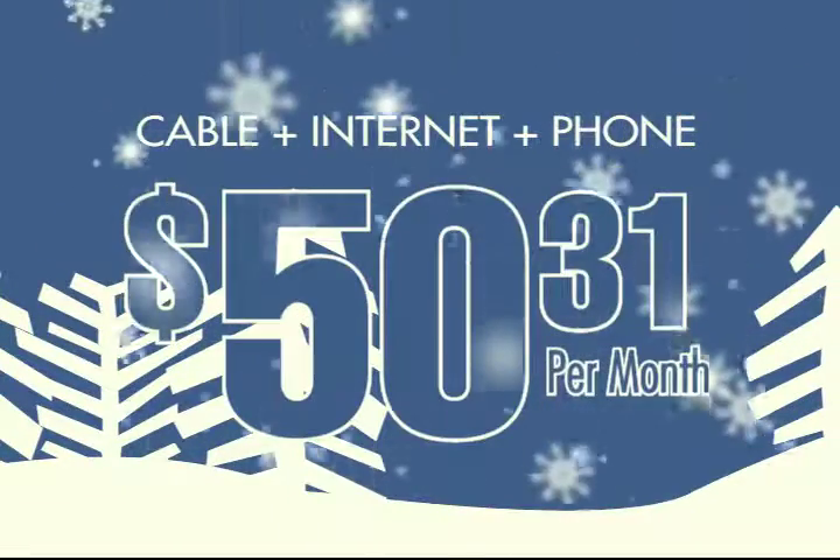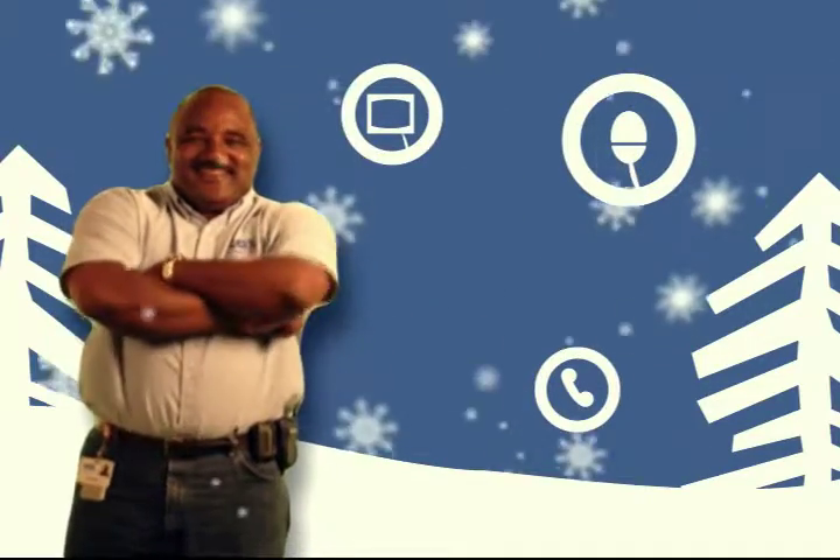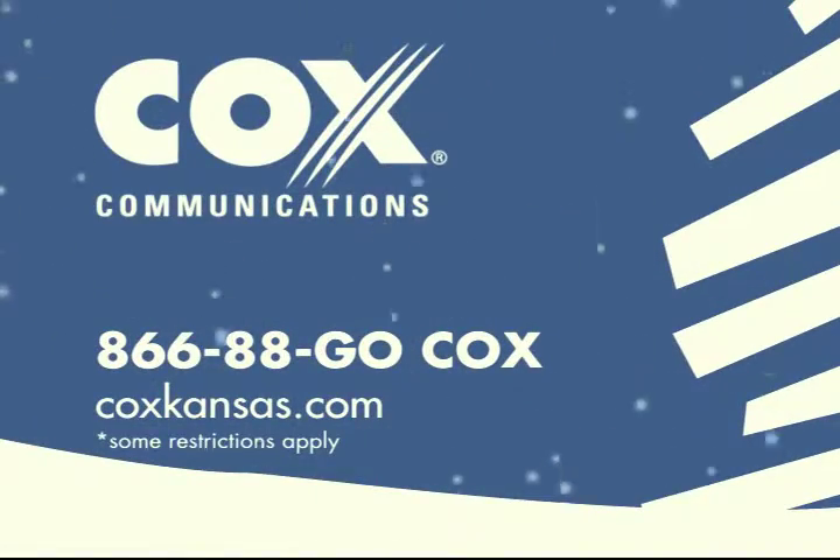You can get all three for about $50 a month. And if that's not hot enough for you, the Cox Bundle includes free installation, too. So bundle up and save a bundle with the Cox Bundle.